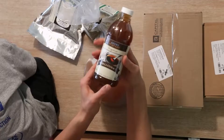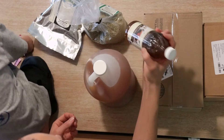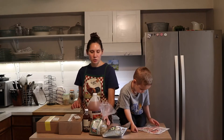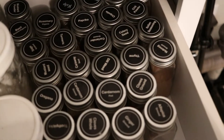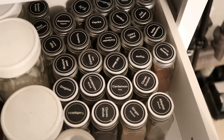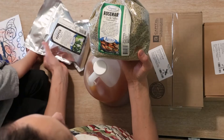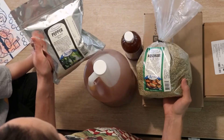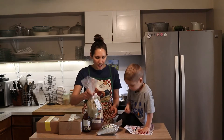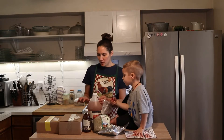Another thing I like to get is their vanilla extract — it's a really great deal for high quality organic vanilla extract. And spices are something I get from them a lot. I have little individual spice jars that I refill with bulk spices, which saves a lot of money. This time I bought rosemary and ground black pepper, and I'll just stock up on whatever I'm running low on.